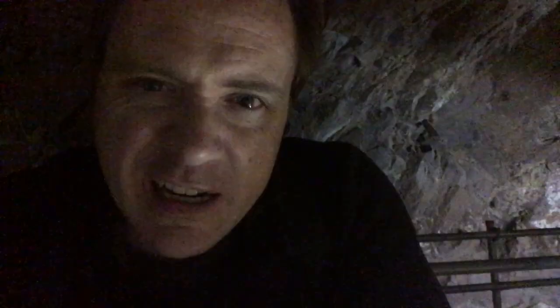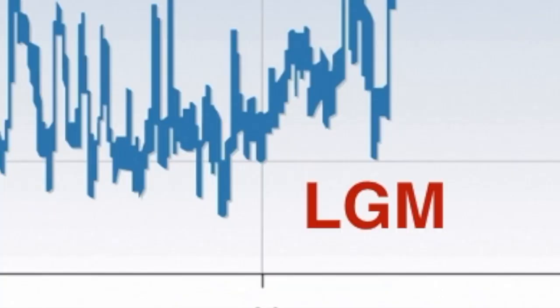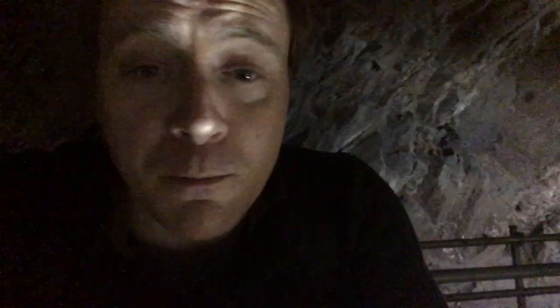About 15,000 years ago is what we know as the last glacial maximum, or LGM. At that point, the Earth started to heat up again into the interglacial that we are at today. About 13,000 years ago, when the ice started to melt, the permafrost started to melt in this part of the UK, and loads of rain started gushing down a fault line in the rock and caused massive erosion in the limestone.